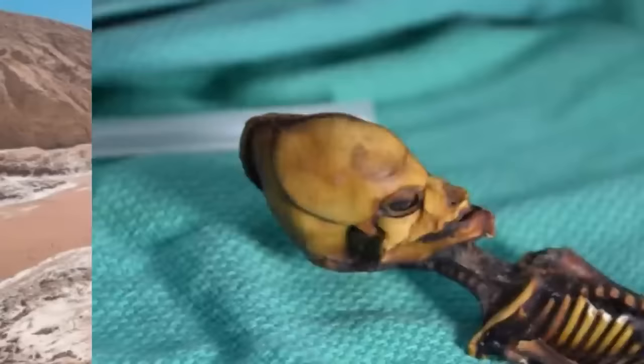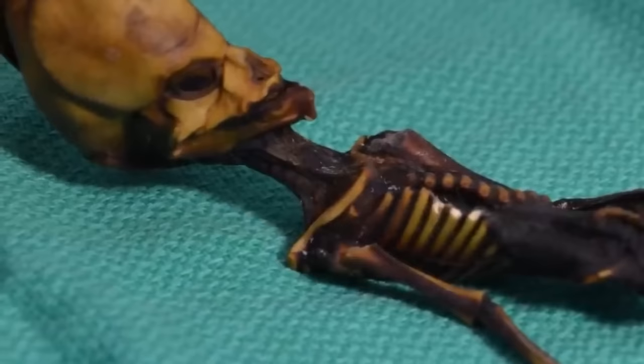The carcass had just 10 ribs, where humans have 12, so this coupled with the weird look of the remains led people to believe that the Chilean discovery was legitimately an alien. I am no conspiracist, but I have to say that this is weird. Too weird.